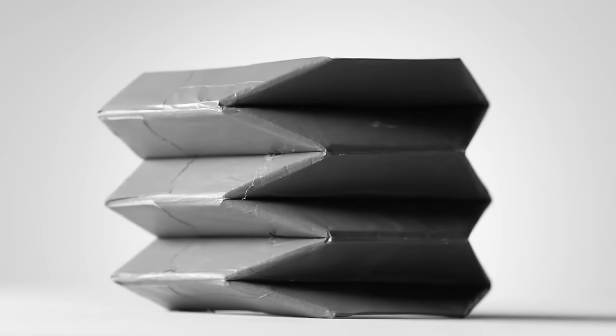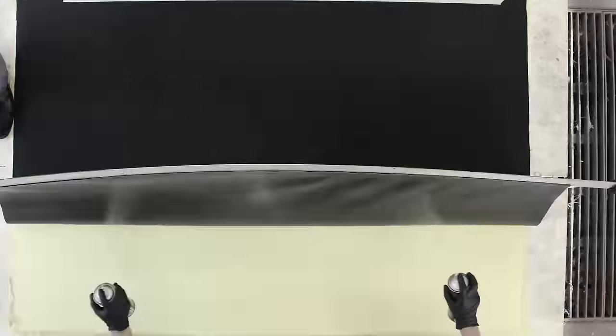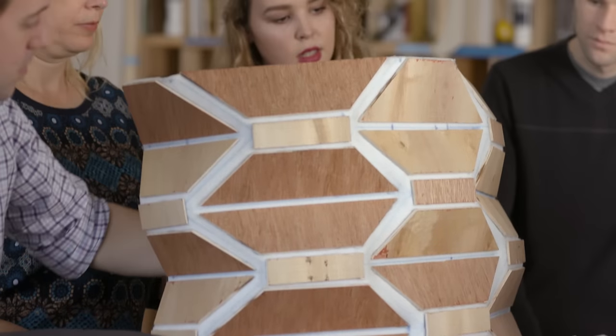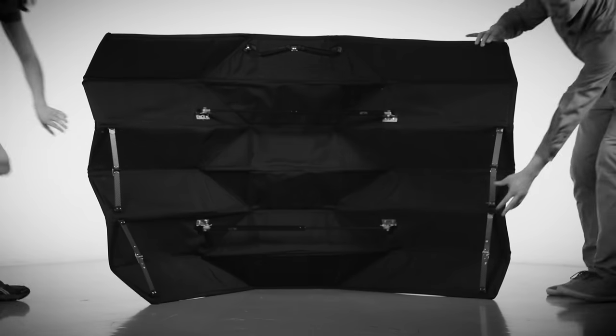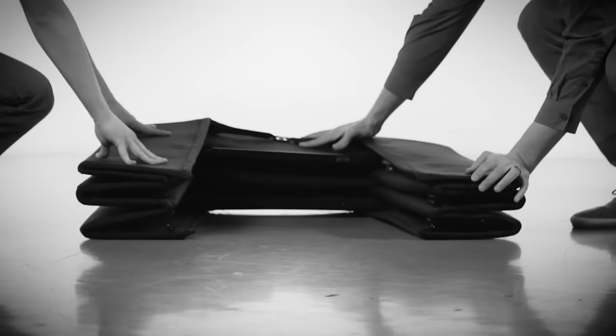Going from paper to other materials can be really challenging. It has 12 layers of Kevlar with an aluminum core in the middle. The students did a lot of calculations, and 12 layers is really what you need to be able to withstand a bullet from a handgun. One of the great things about this particular fold pattern is that it opens and closes really easily.